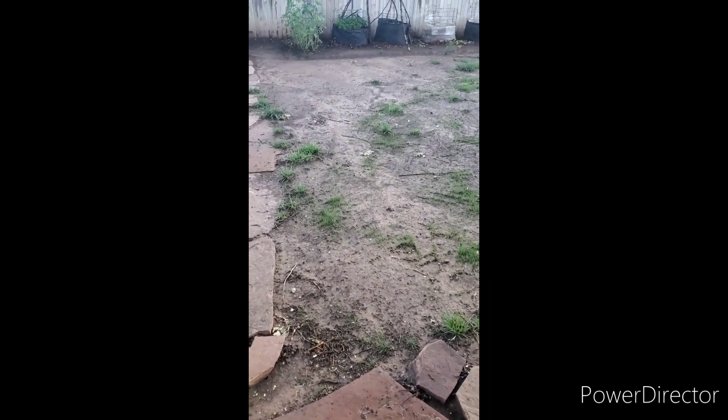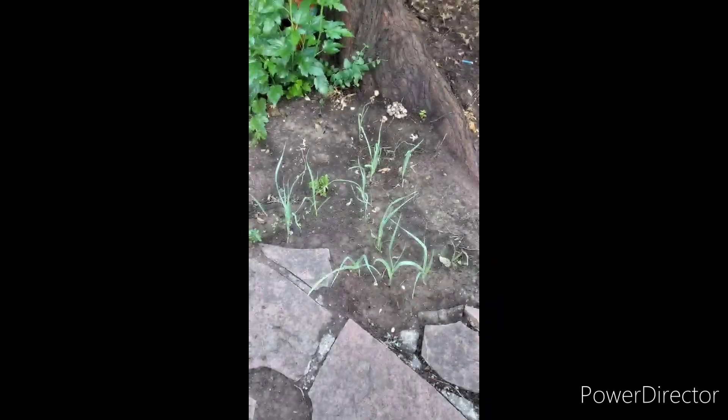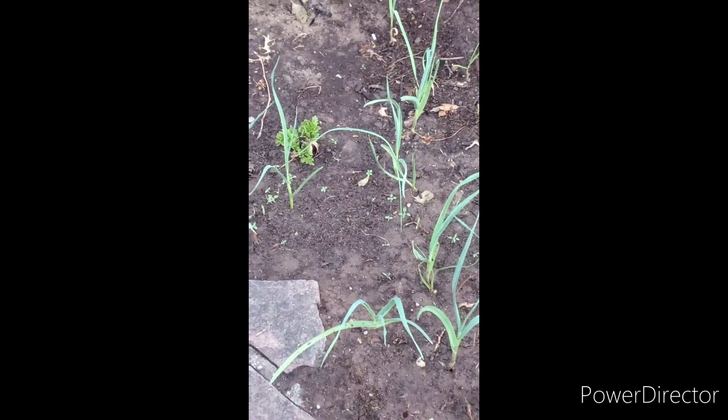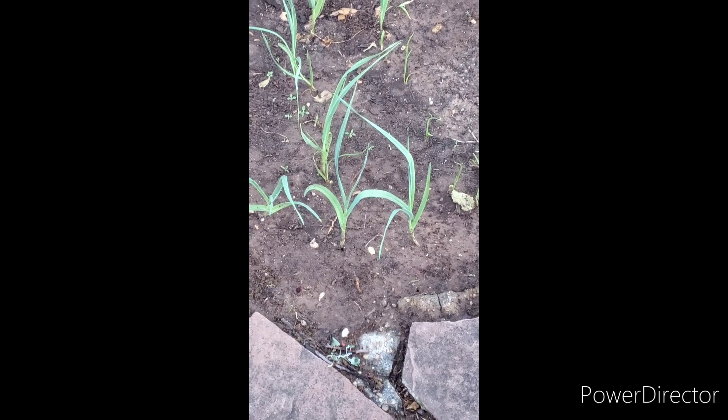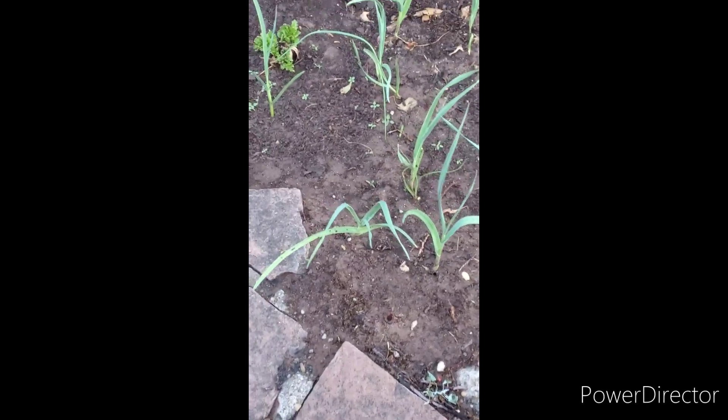It definitely looks like the water trough has a lot of water in it. Here is our celery and garlic, and it looks like basil down there. I have to be very careful - my muscles and my back and everything is hurting me from this weather.